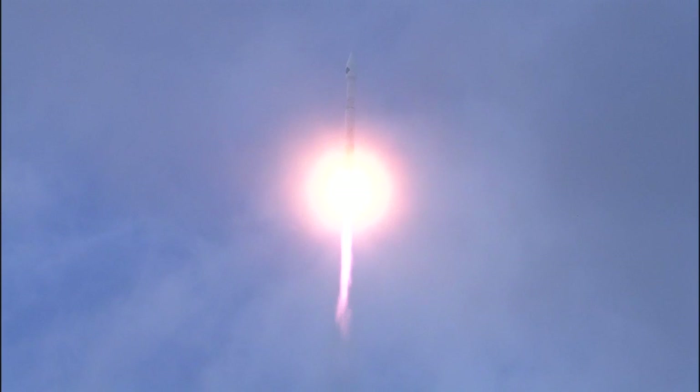Body rates are good. 3180 pump speeds. Entering pressure. Body rates continue to look good.